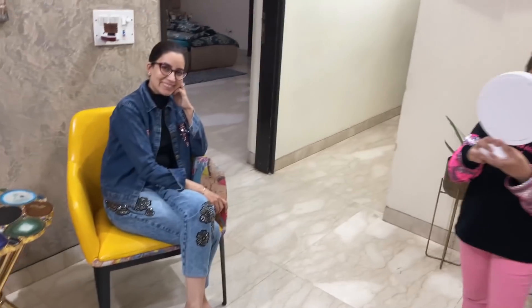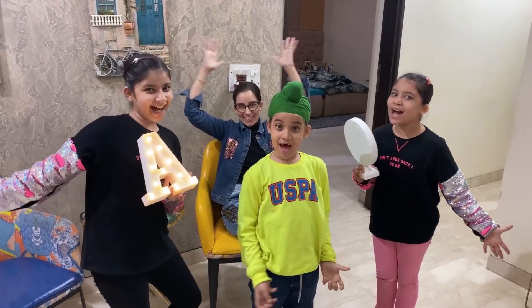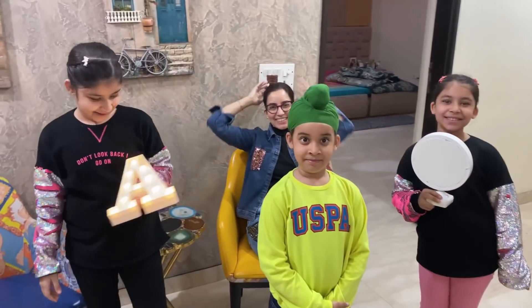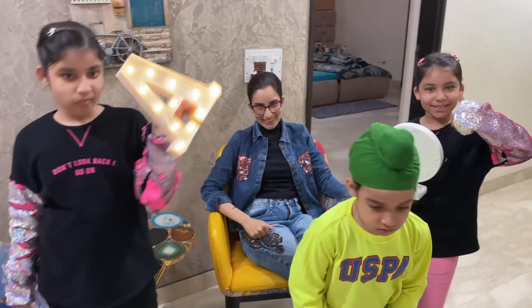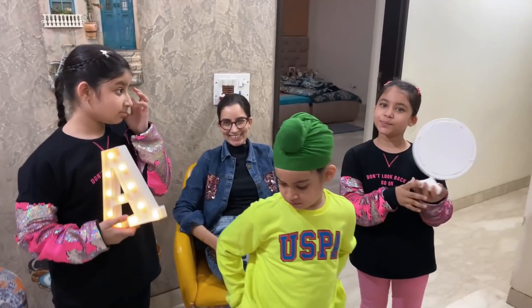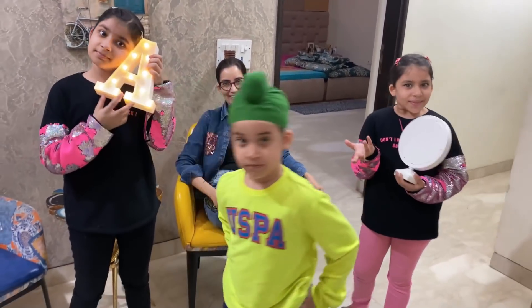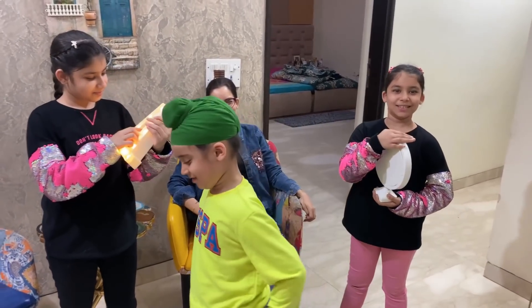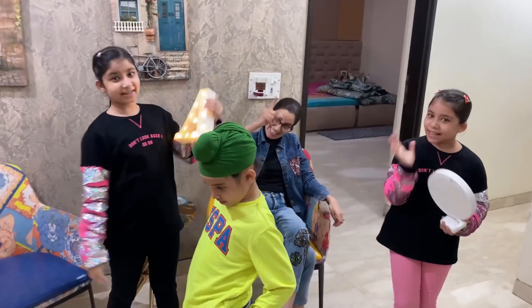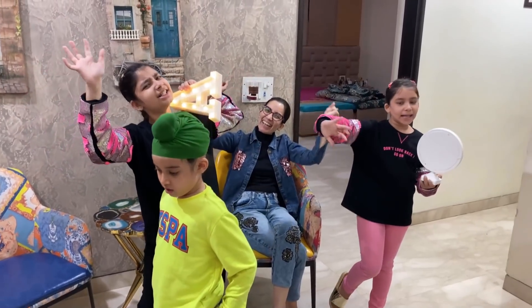So finally guys, a very exciting day has ended. Ananya, can you please come here and say bye to all friends? So guys, have you enjoyed it? Yes! Thank you so much for watching this video. Hit like on this video. If you don't subscribe to the channel right now, it's wrong! Subscribe! Bye!